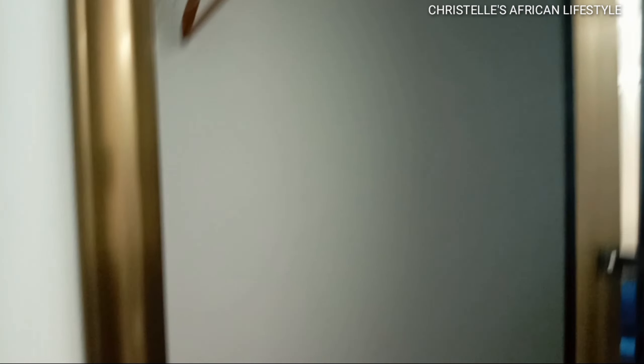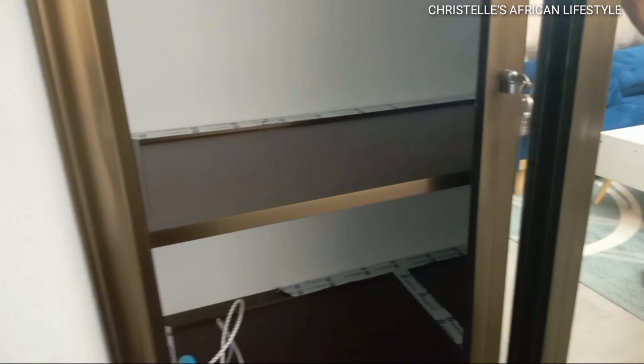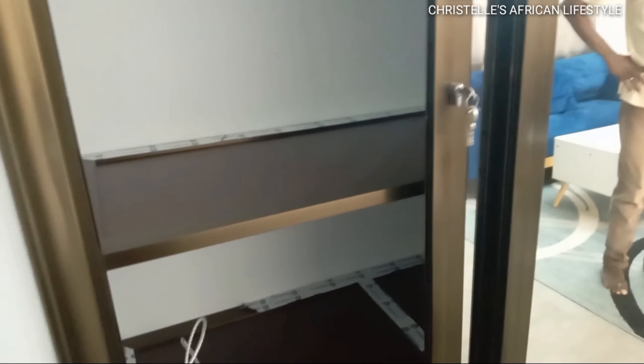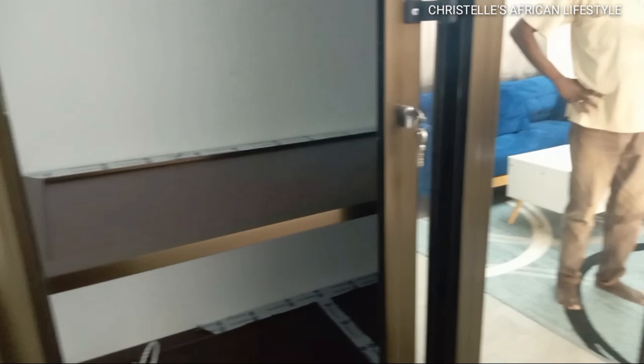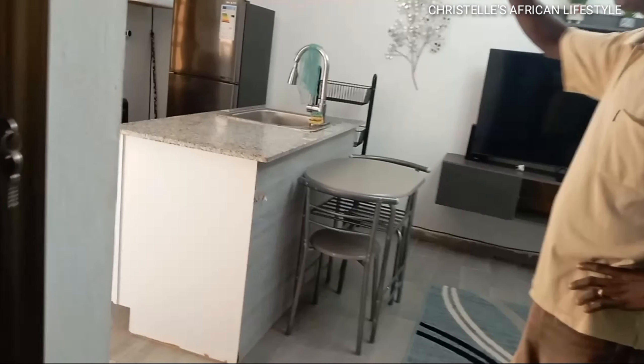Everything you need is in this room and it's just 10,000 a day — practically less than 10k if you're taking it for a month, since you're paying 150,000 for a month. If you went to a hotel, a hotel would be more expensive, and you don't get the little things you have here — in a hotel you won't get a kitchen or the luxury of doing whatever you want. Right here we have a ceiling-to-floor closet with a mirror, which is really awesome.